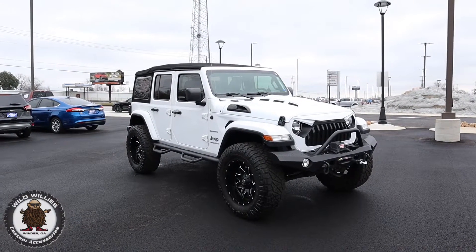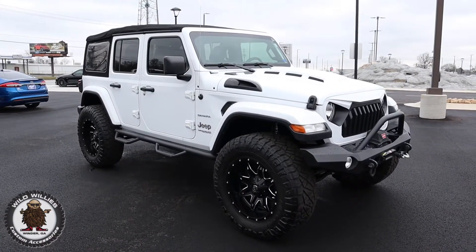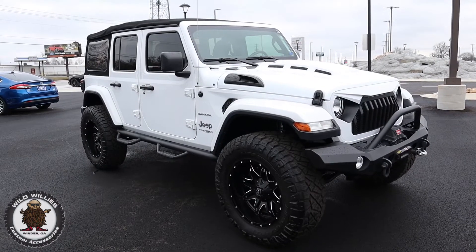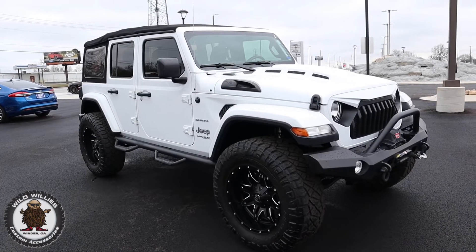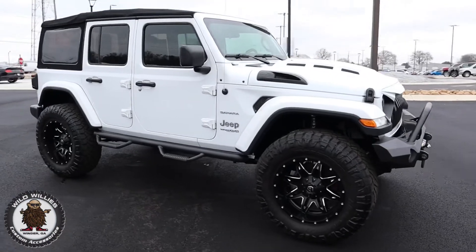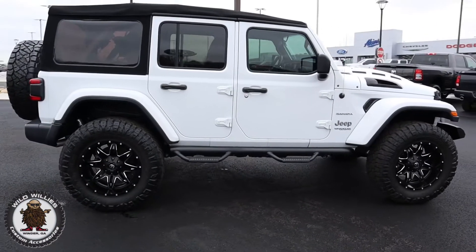When the JL body style first came out, we knew it was going to be an upgrade as far as interior, exterior, power, performance, safety, etc. — but we also knew at the same time that it needed some Wild Willys custom treatment to really be what it truly could be as a modern-day off-roading, family, whatever-you-need-it-to-do vehicle. So we took a Sahara package for a very loyal customer here at Aikens and Wild Willys, and we kind of went wild from there.